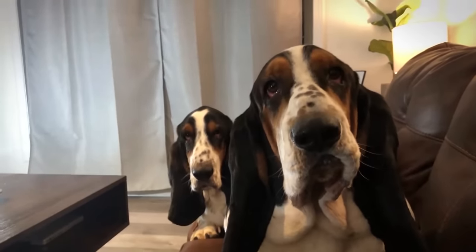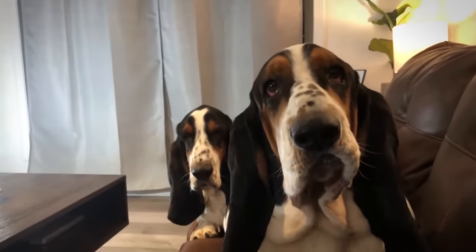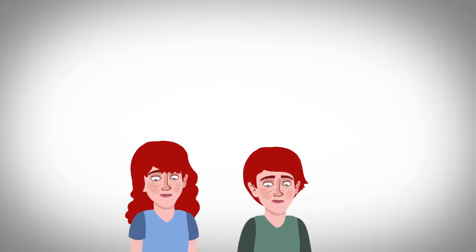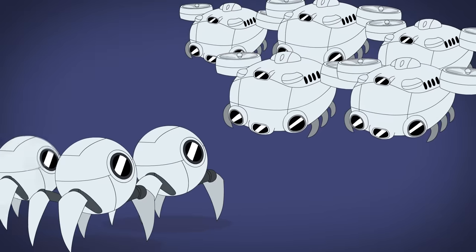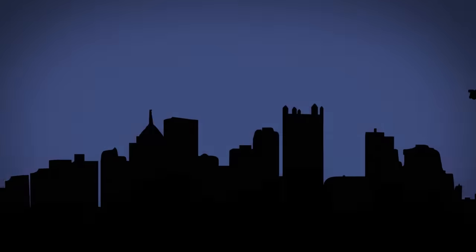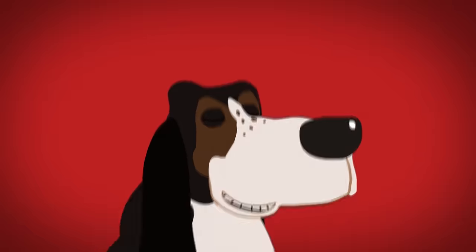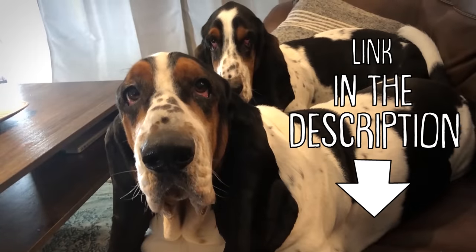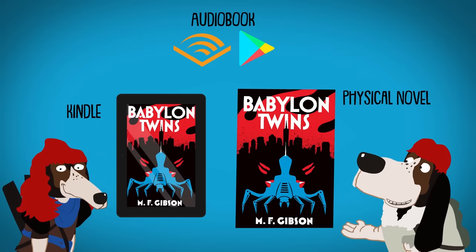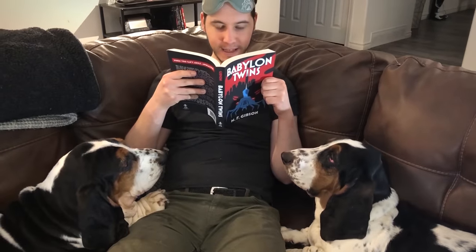Babylon Twins follows young twin sisters Chloe and Elle, who flee into the woods with their family after warring factions of artificial intelligences take over the world. When their mother doesn't come back from a mission, the now-grown twins must venture into what's left of civilization, but things aren't as black and white as they thought. Use the links below to purchase the first book in the Babylon Twins series as an audiobook, Kindle, or physical novel to help support the animations.